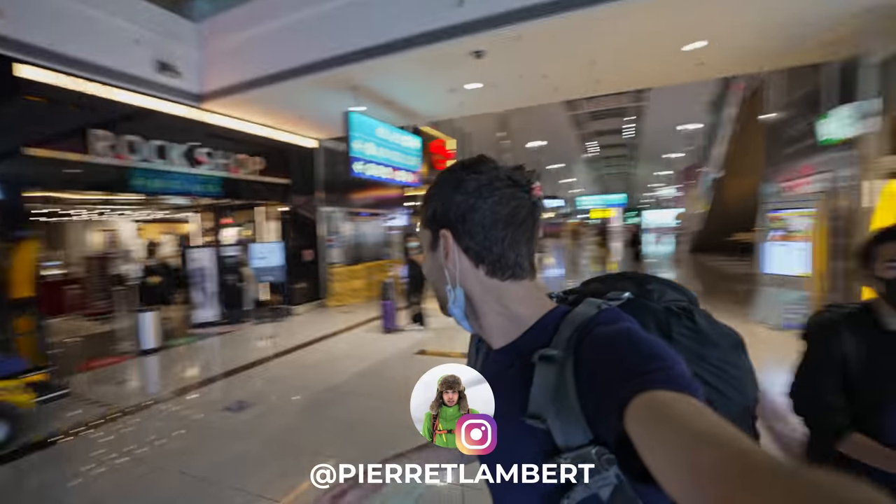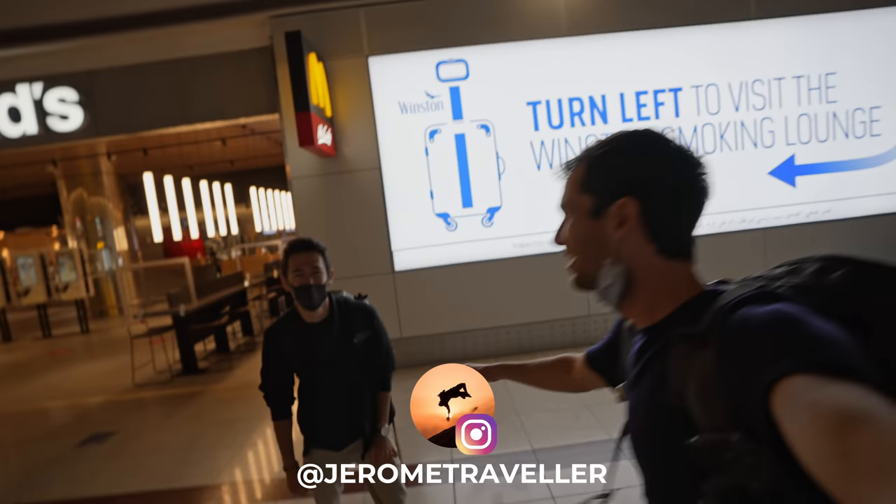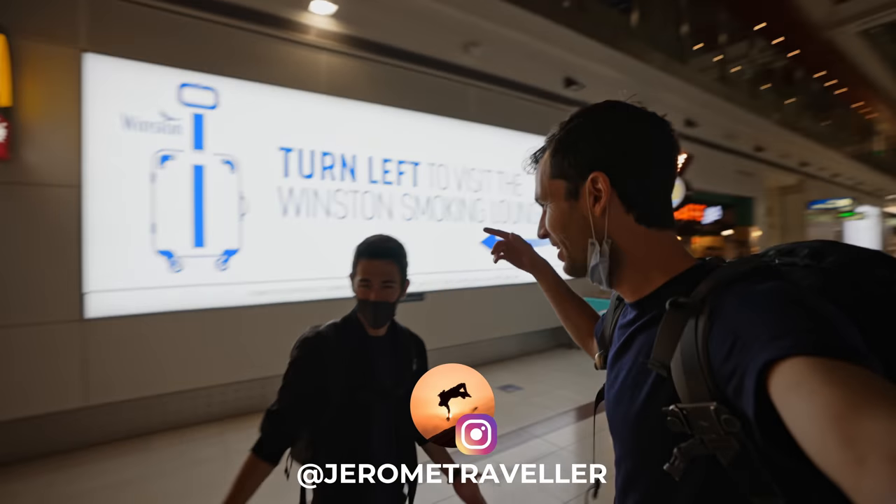Made it to Dubai and look who I found. We've got Jerome. Jerome, welcome to Dubai. Thank you for joining me on this trip. It's gonna be awesome.